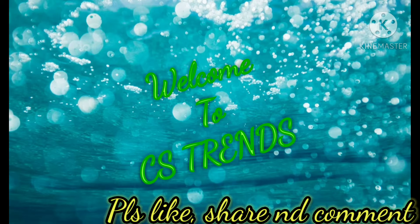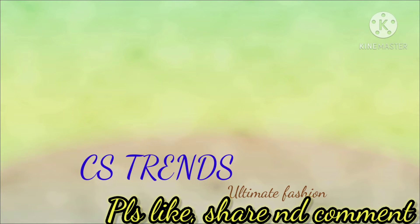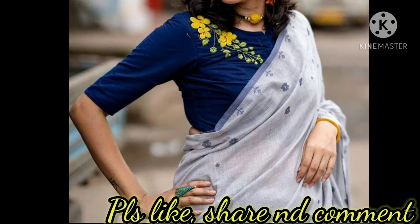Hello everyone, welcome to CSA Strength Ultimate Fashion. In this video, I would like to show you lovely handloom blouse designs to style your simple saris. These are very beautiful blouse designs — for those who are confused about which blouse to pair with their saris, you can try these handloom blouse designs that are ruling the fashion world.